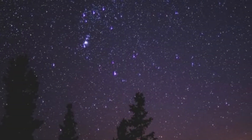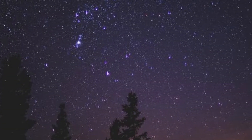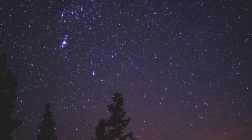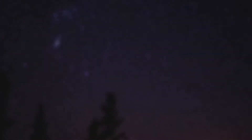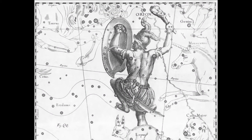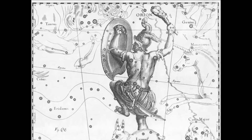The Orion Constellation. One of the most recognizable constellations in the night sky, the name was given to us by the ancient Greeks — Orion, the Great Hunter, born of Medusa's sister Uriel and Poseidon, god of the sea.